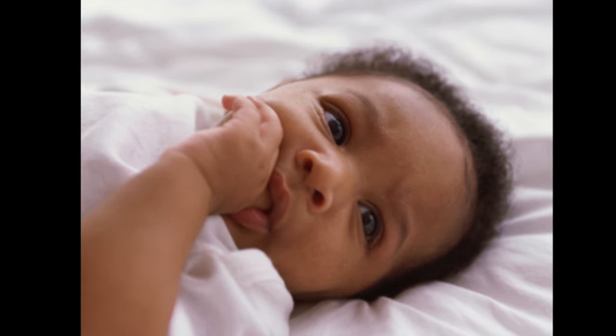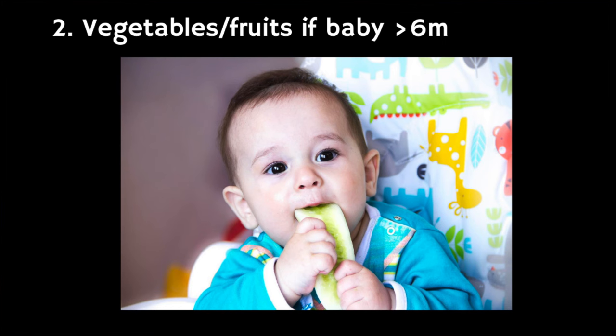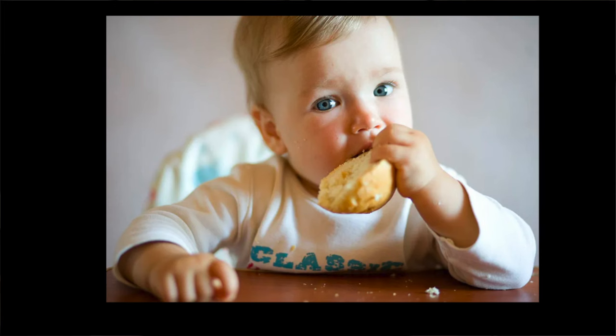One of the signs that your baby is teething is that they start to chew on their fingers, toys or other objects that they can get hold of. So if your baby is six months or older, you could consider giving them healthy things to chew on, like raw fruit and vegetables. Soft fruit like melon can also soothe the gums. You could also try giving your baby a crust of bread, but always watch your baby when they're eating in case they choke. It's best to avoid rusks because nearly all brands contain some sugar.